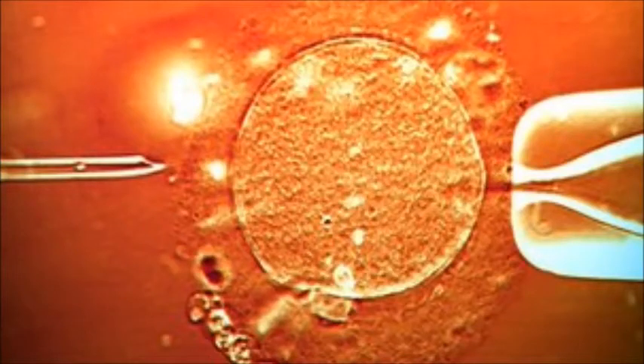The cost of IVF can be cut dramatically from thousands of pounds to around 170 pounds, fertility doctors from Belgium claim, starting a new era in IVF. Twelve children have been born through the technique, which replaces expensive medical equipment with kitchen-cupboard ingredients. Data presented at a Fertility Conference in London suggests the success rate is similar to conventional IVF. Experts said there was big potential to open up IVF to the developing world.